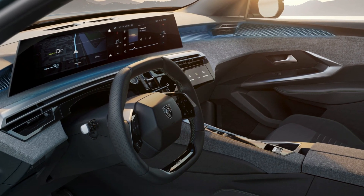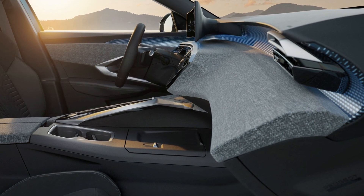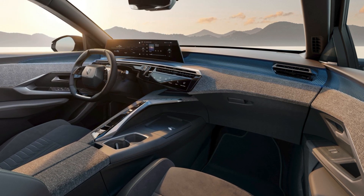The touchscreen will run on Peugeot's new Link Connect interface, which will support wireless Apple CarPlay and Android Auto. The panoramic i-cockpit will also feature a new digital instrument cluster, ambient LED lighting, and a redesigned steering wheel.